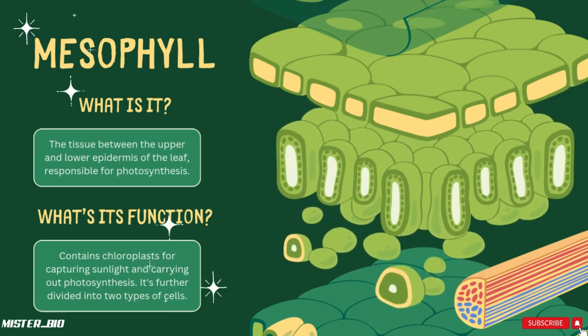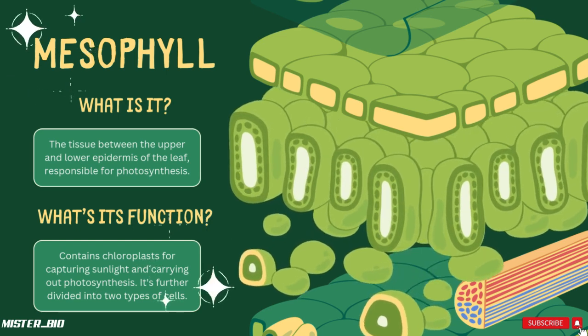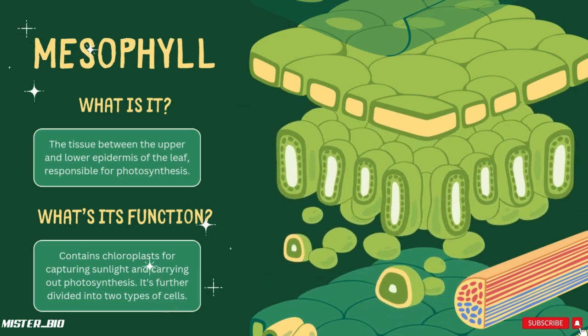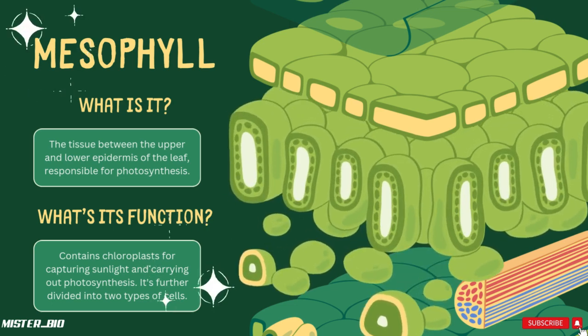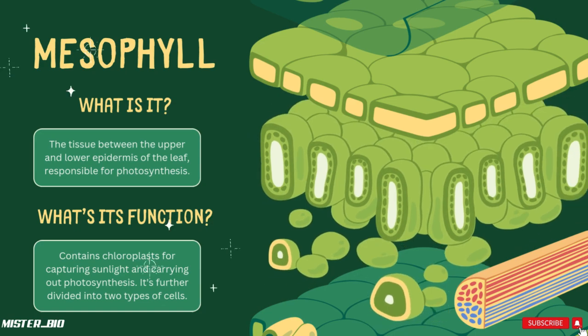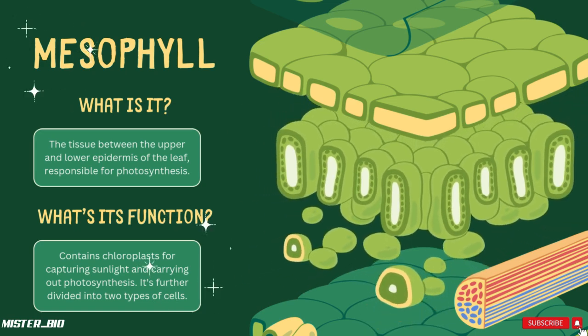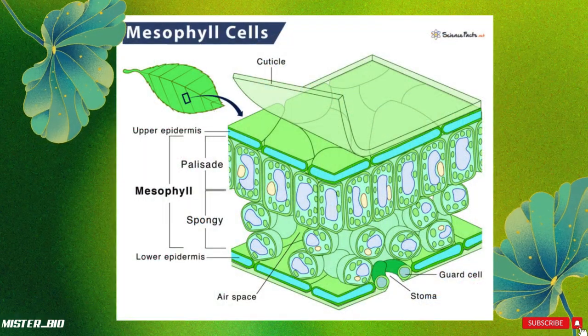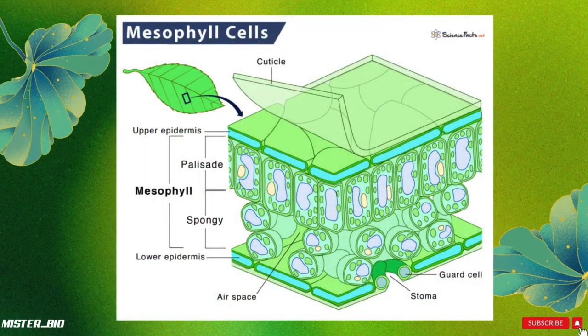Moving into the inner part of the leaf, known as the mesophyll — the tissue between the upper and lower epidermis — which contains chloroplasts for capturing sunlight and carrying out photosynthesis. This is where the magic really happens. The mesophyll is further divided into two layers: the palisade layer and the spongy layer.